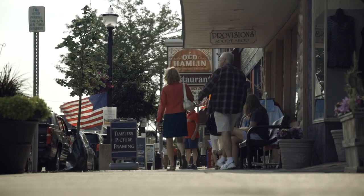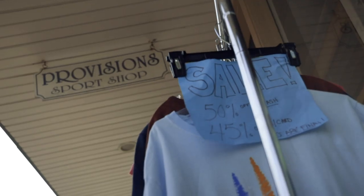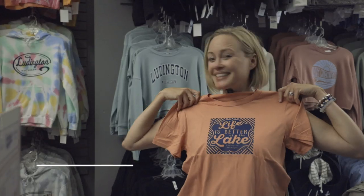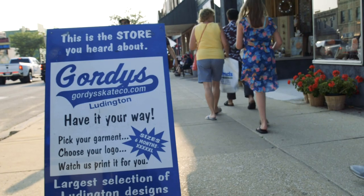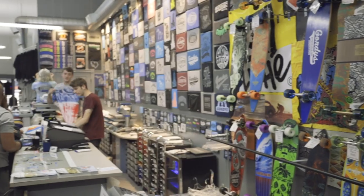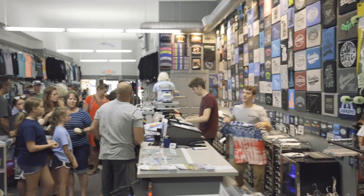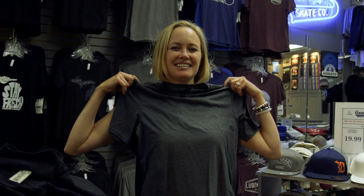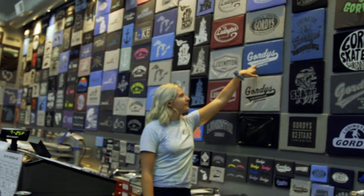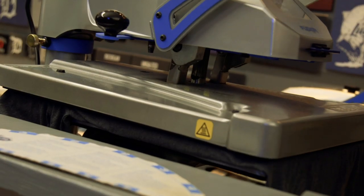Downtown Ludington has tons of fun stores to explore, but if you're going to be a real tourist, you know you have to pick up a t-shirt, and there's no better place than Gordy's. Owner Gordy Guswine started out in his basement selling hockey equipment, then bought a sweet little store in downtown Ludington featuring skateboards and apparel. Now you can walk in, pick out a t-shirt, bring it up to the counter, and they'll put any of their logos on it right before your very eyes.